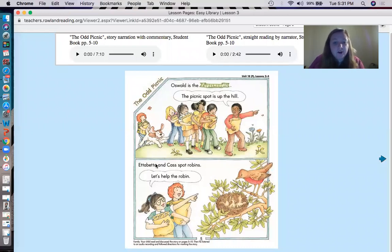Let's continue on. We're going to move our pointer finger down to this word and start reading again. Etta, Betta and Cass spot robins. Etta Betta says, let's help the robins. The word spot - what does it mean in that sentence? It's not a dot on your pants or anything. Spot can also mean to see something - they spot a robin. Good job!